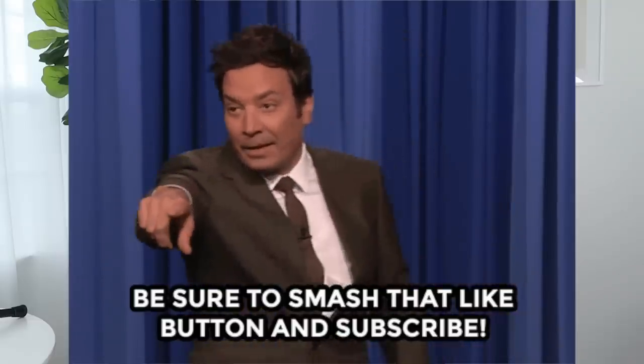Do your girl a solid and subscribe — it is completely free and helps us out more than you know on this channel. I hope you enjoyed this video, hope you found it helpful. Thank you so much for your love and support and I will catch you in my next video. Bye!